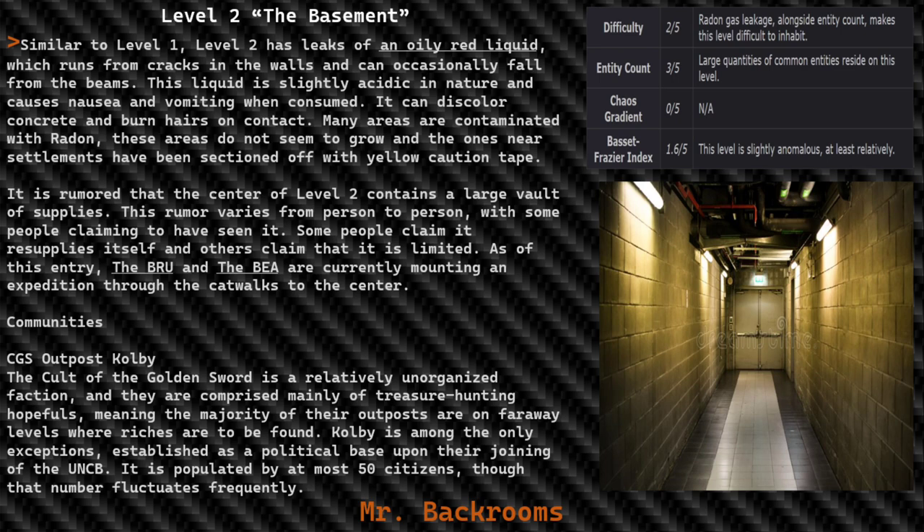It is rumored that the center of Level 2 contains a large vault of supplies. This rumor varies from person to person — some claim to have seen it, some claim it resupplies itself, and others claim it is limited. As of this entry, the BRU and the BEA are currently mounting an expedition through the catwalks to the center.